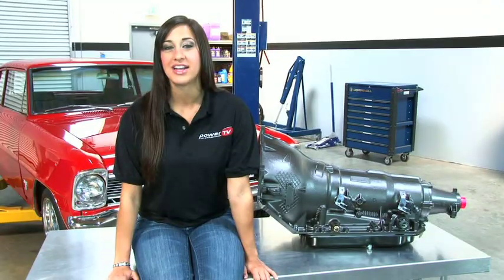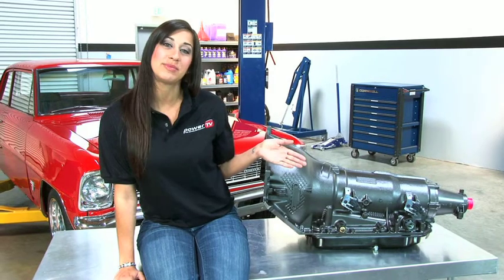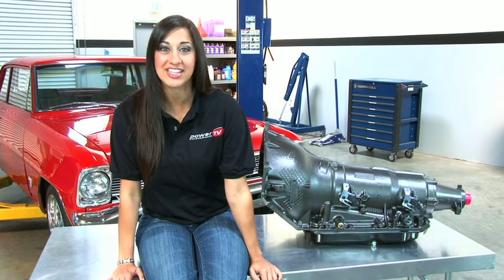Hey guys, welcome to Power TV. My name is Lindsay and today we're talking transmissions. High-performance automatic transmissions usually have three speeds or maybe four. It's hard to believe that the TCI transmission I'm sitting next to has an astounding six speeds.